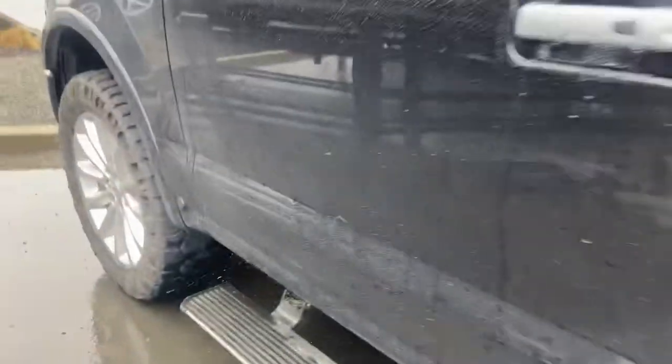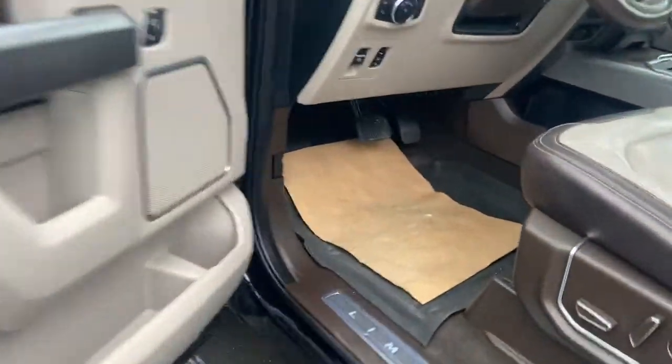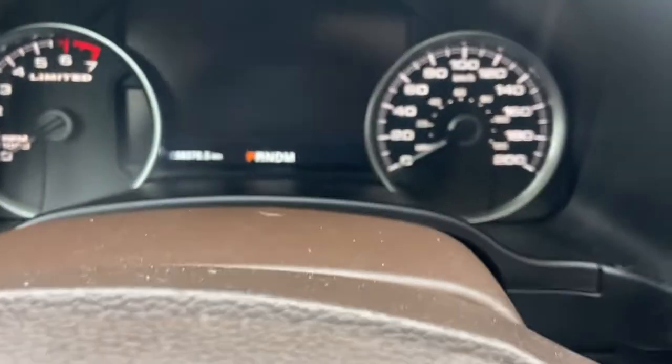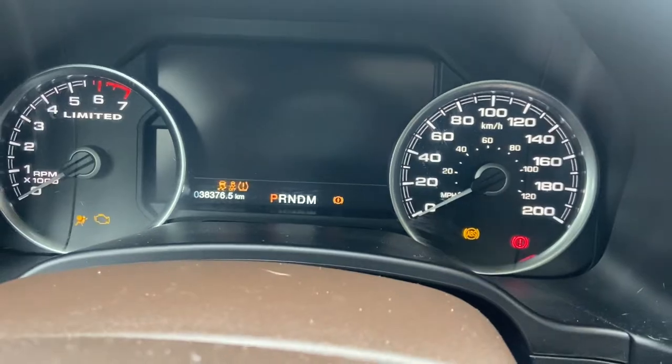There are awesome deployable running boards of course. It needs a little bit of a bath — it's been driven in the rain, you can see that for yourself. It has 38,376 kilometers on it. Go ahead and fire it up.